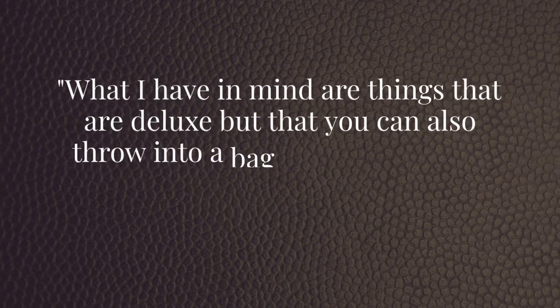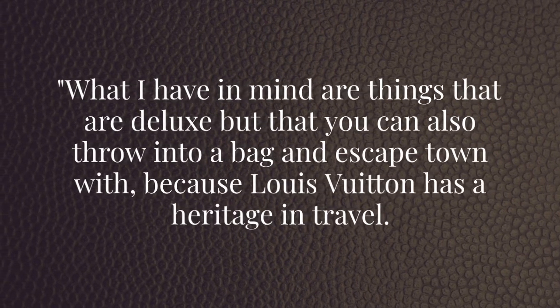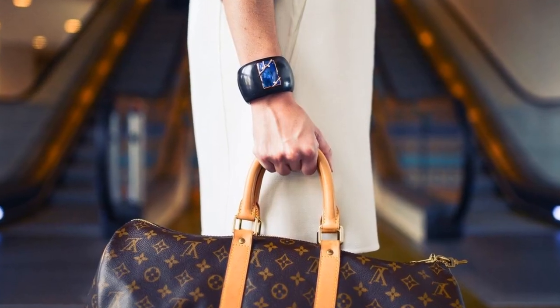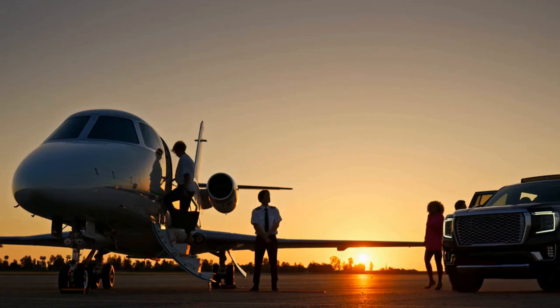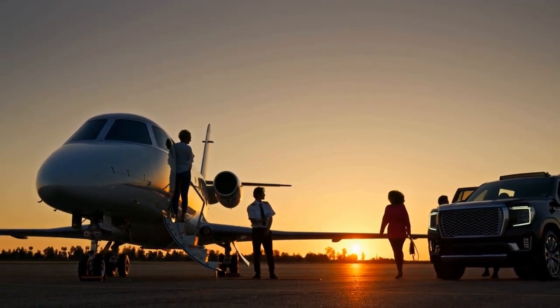What I have in mind are things that are deluxe, but that you can also throw into a bag and escape town with, because Louis Vuitton has a heritage in travel. This quote encapsulates the essence of luxury: having the finest things in life that are also practical and versatile. Louis Vuitton's heritage in travel underscores this blend of opulence and functionality.